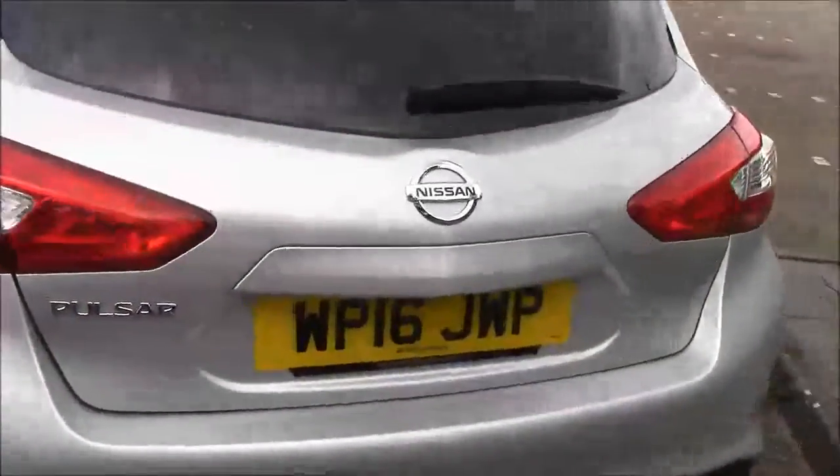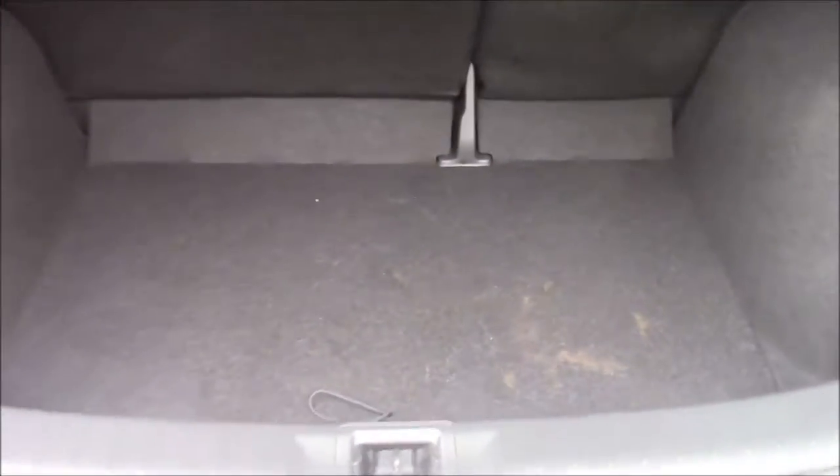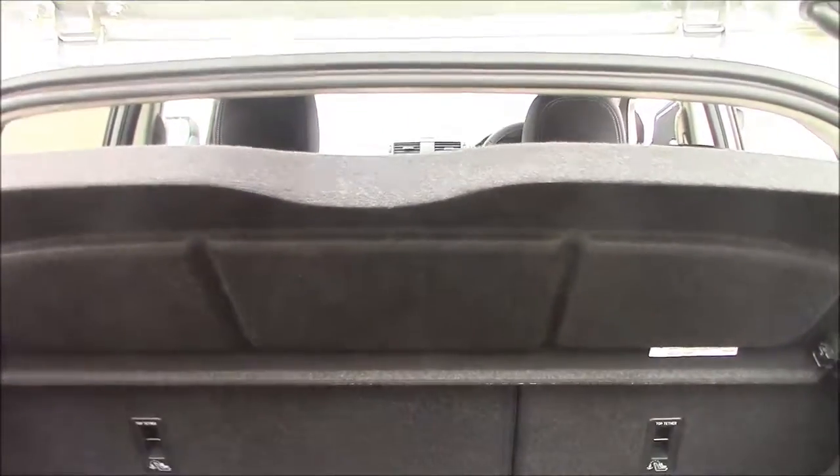Coming around to the back of the vehicle, just having a quick look underneath the tailgate handle, you can see it does come with a colour reversing camera — I will show you the display to that very shortly. The boot has plenty of space, certainly enough for some suitcases or some shopping. It does come with a parcel shelf.